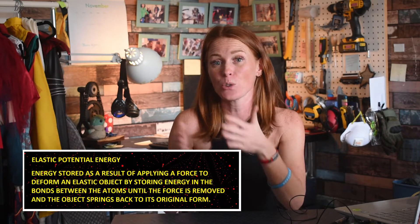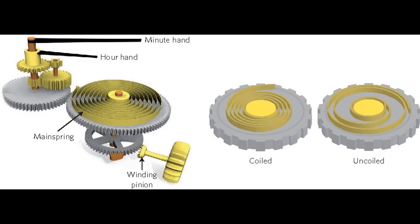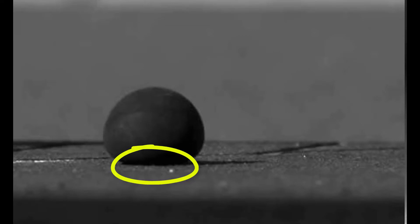Elastic potential energy is stored in the bonds between atoms until the force is removed and the object springs back to its original form. Examples of objects designed to store elastic potential energy include coil springs in wind-up clocks, a stretched archer's bow and string, a bent diving board before a diver leaps, twisted rubber band-powered airplanes, and bouncy balls — which show elastic potential energy right before they spring back.